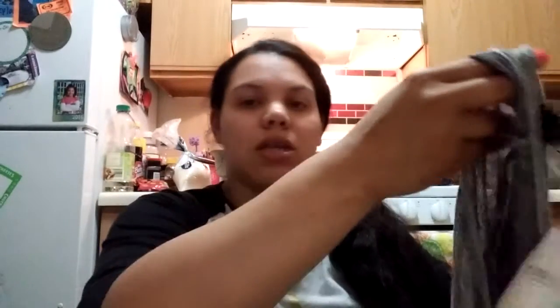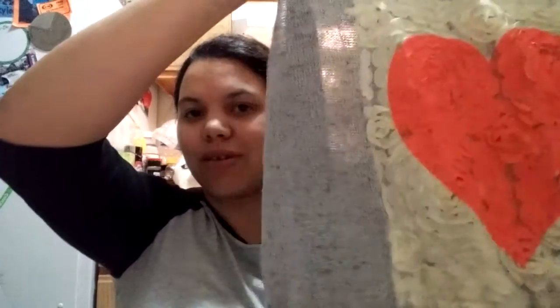Then I got this top for five bucks — it's a short-sleeve tank-style top with a cute little heart in the middle and a line running down the front. It's flowy as well. This was normally $17.99 but I am not paying $17.99, so five bucks was perfect.